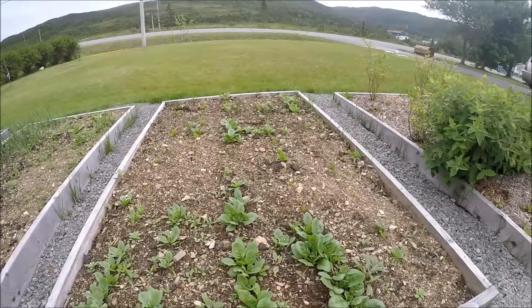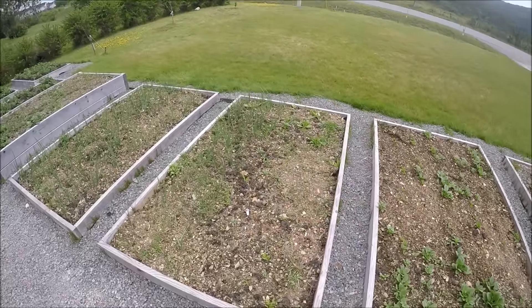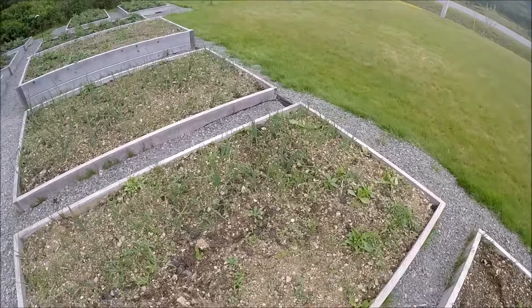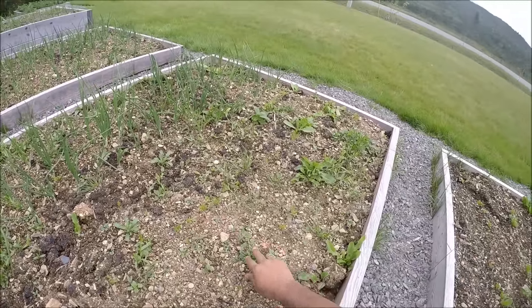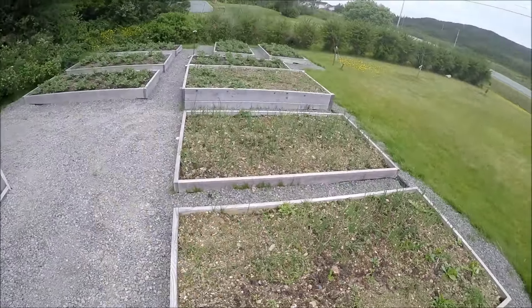This is spinach — spinach is doing very well. I love just coming and picking the spinach; it's tasty. Here I have some carrots, but you can also see there are a lot of weeds in it. I need to weed this one — that's my next project.